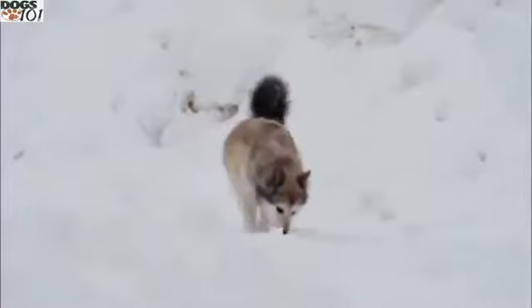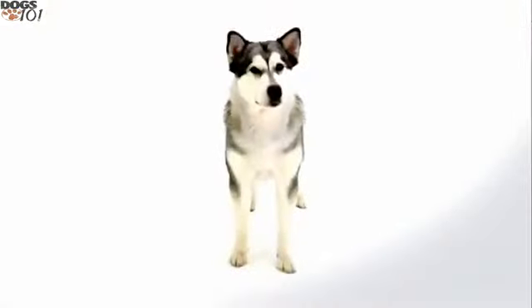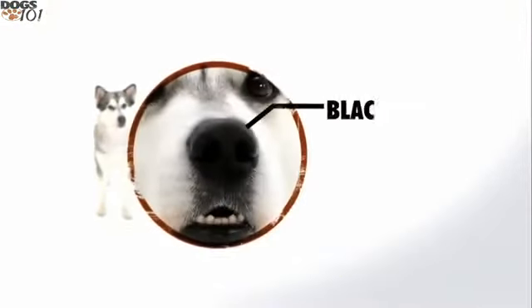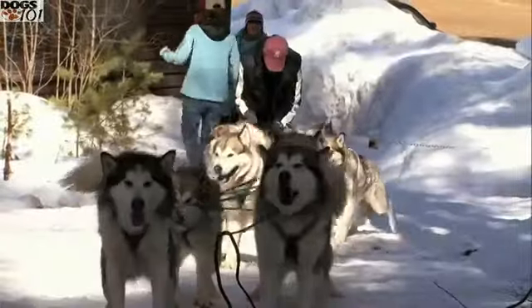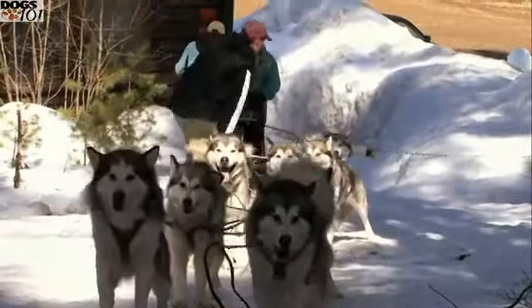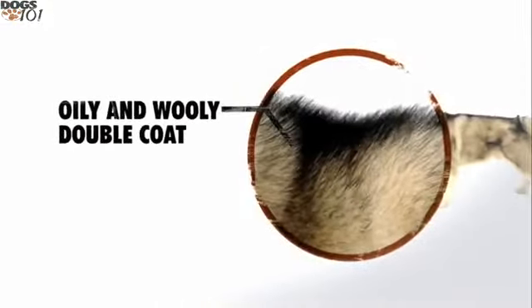The Alaskan Malamute is particularly suited to withstand the harsh cold climate. Black pigmentation is common to all Arctic animals — it prevents sunburn and blistering from the strong ultraviolet rays that glare off the ice. The coat of the Malamute also protects it from the elements; the oily topcoat wicks away moisture and traps warm air within the insulating woolly undercoat.